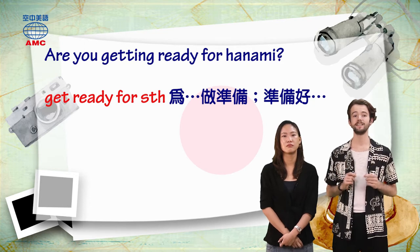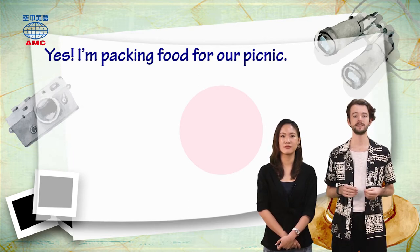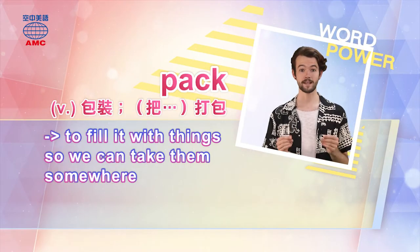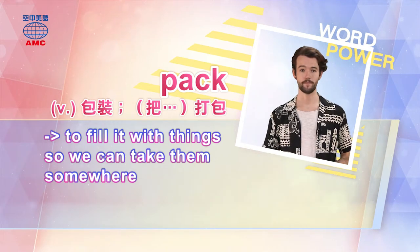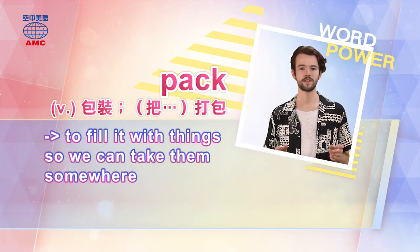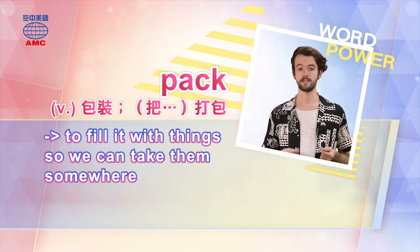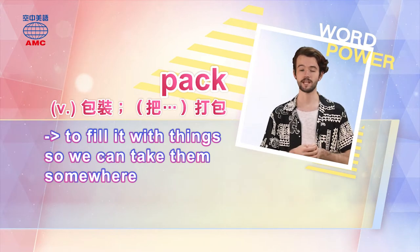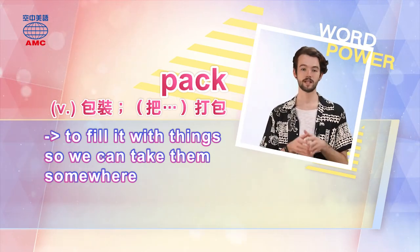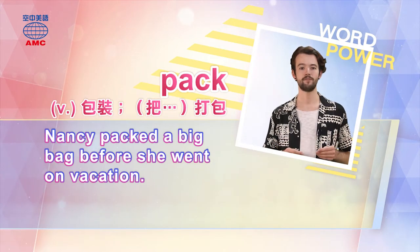Patrick replies: Yes, I'm packing food for our picnic. So he's packing food for the picnic. Pack — that's a verb, and it's spelled P-A-C-K. When we pack something, like a bag, we fill it with things so we can take them somewhere. Think about the night before you go on vacation — you get all the clothes, games, and other things you want to take. You pack them in your suitcase. You can pack suitcases, bags, or boxes if you're moving house. And when you get where you're going, you unpack — that's when you take all your things out of your bag and put them away. Our example sentence is: Nancy packed a big bag before she went on vacation.